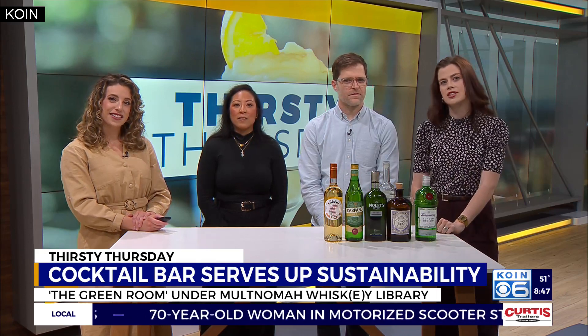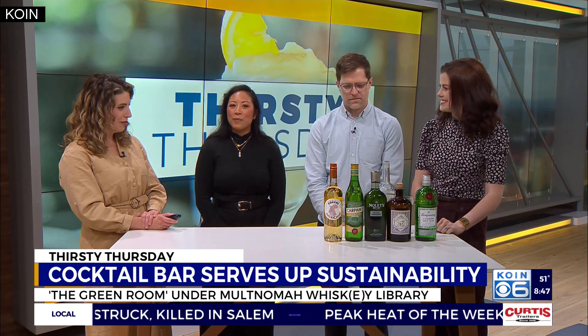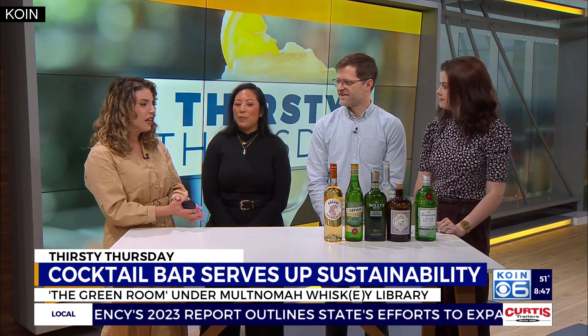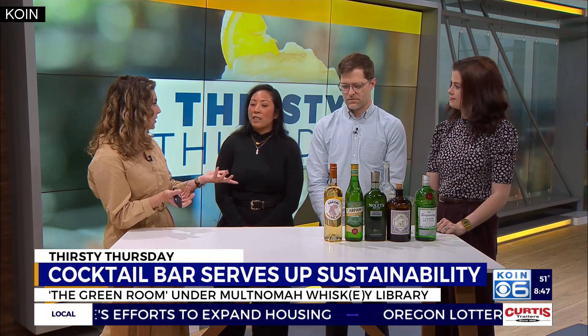We also have spirits curator and education manager Brett Adams. This is one of my favorite spots — I always tell friends who want to go to the Multnomah Whiskey Library but haven't been able to get a reservation, have you heard of the Green Room? It's the must-go spot. So tell us about it and how it got started in connection with the Whiskey Library.